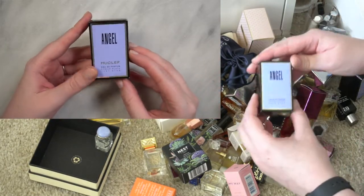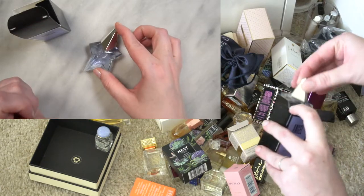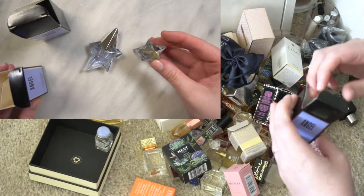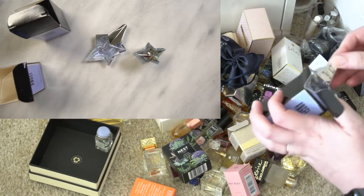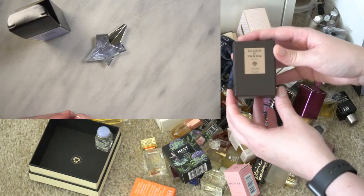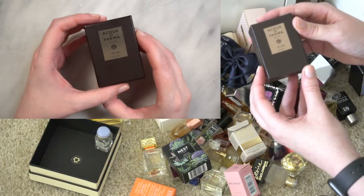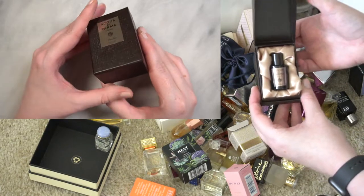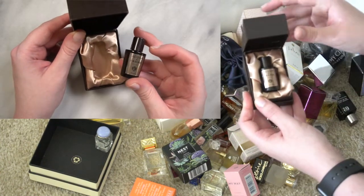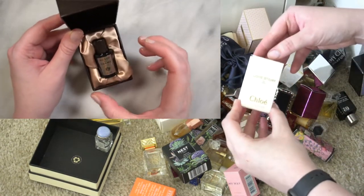This might be a second Angel by Mugler — looks like they've changed the box a little and the design of the vial. This is one of my favorites: Acqua di Parma Colonia Ombra Eau de Cologne, and my favorite thing about it is that it's nestled in a little kind of satin packaging — as far as presentation for a mini, you really can't beat that. We have Chloé Love Story, which is meant to look like those love locks on the bridge in Paris.